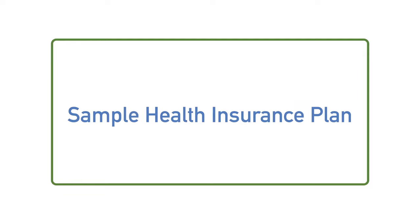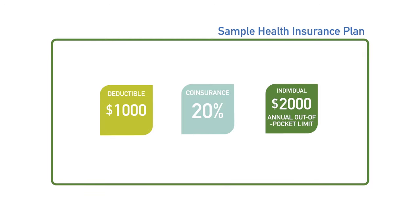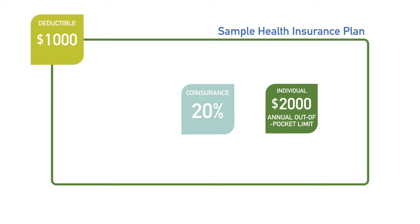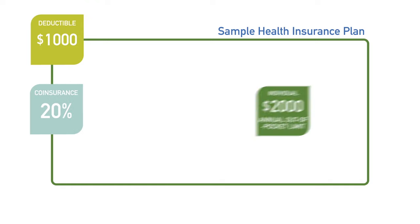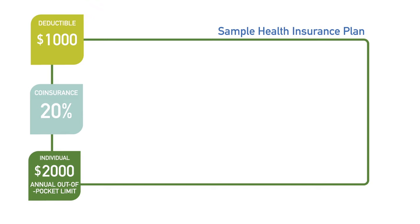Here's how your deductible would work with a sample health insurance plan. This sample plan has a $1,000 annual deductible, 20% coinsurance after deductible, and a $2,000 out-of-pocket limit on your coverage.